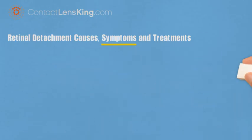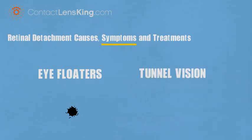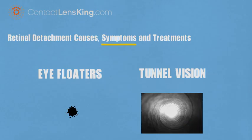What symptoms does retinal detachment cause? If a person is more susceptible to retinal detachment, it is critical to be aware of its symptoms. These symptoms may include eye floaters, where hazy gray objects pass in one's field of vision, and tunnel vision, where a loss in peripheral vision resembles looking down a tunnel.